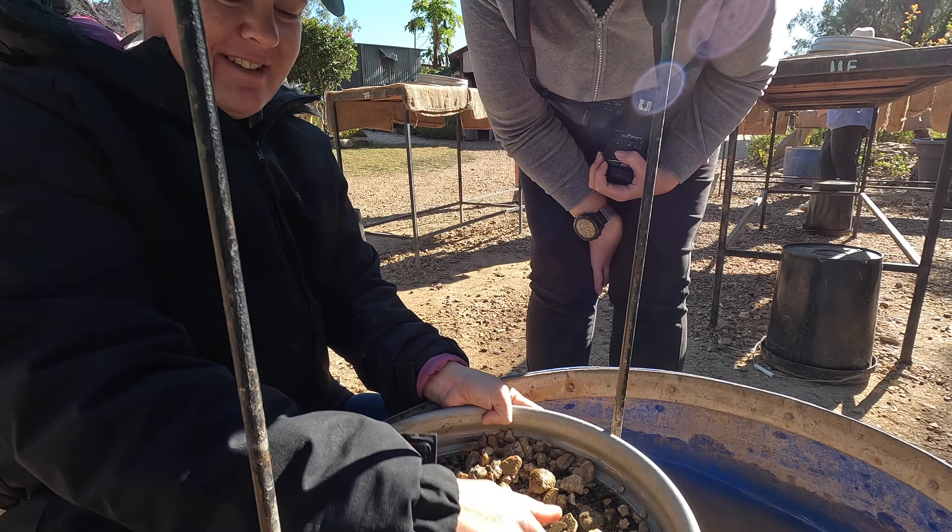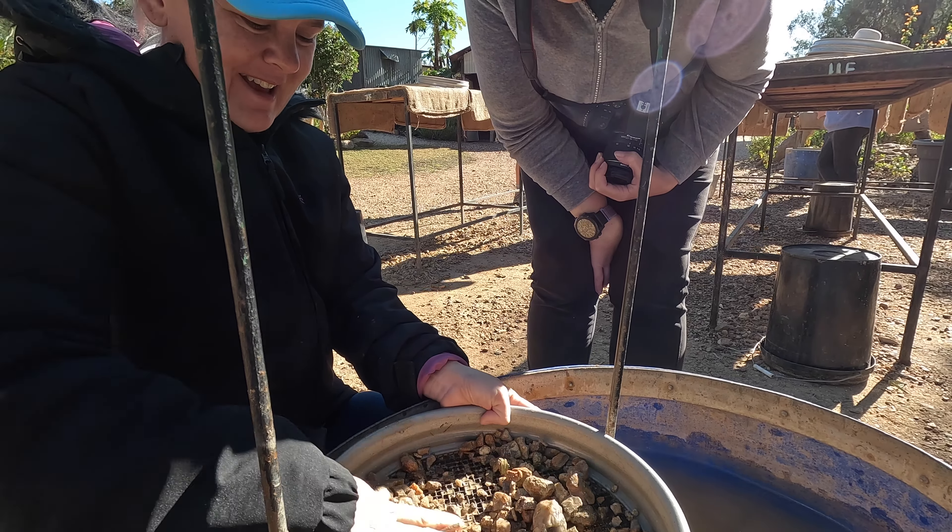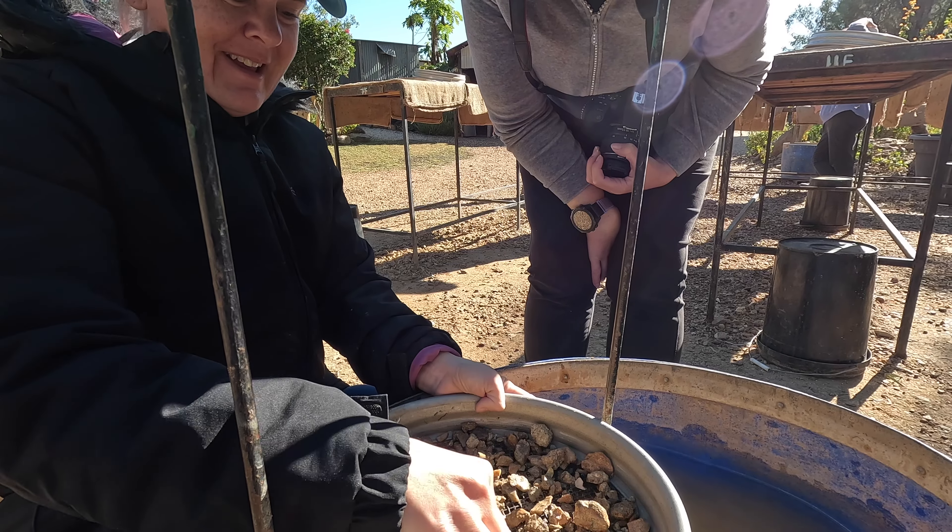Sapphires are there already — I can see them! They look like little pieces of glass to me. The green ones are sapphires. The majority of sapphires here are blue or green. I've seen something green — it's looking like glass. That's good — should I try picking it out?